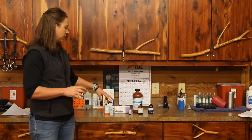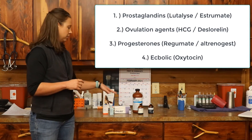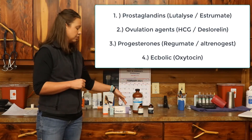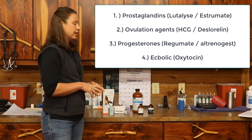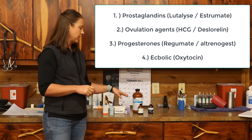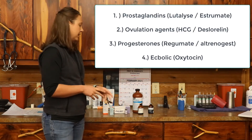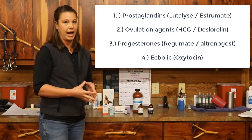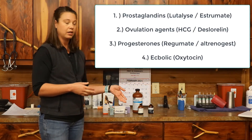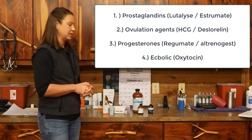The hormones your veterinarian has available fall into four primary categories. First, prostaglandins — Lutalyze and Estrumate are your two options. Second, ovulation induction agents — HCG (Chorulon) and Deslorelin. Third, progesterones — Regumate as an oral option, or an injectable compounded progesterone. And fourth, ecbolic agents — a term for hormones that cause uterine contraction — with oxytocin as the primary hormone, though prostaglandins can also be used for that effect depending on timing.